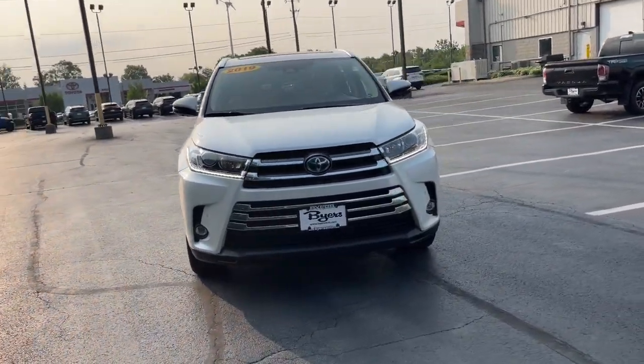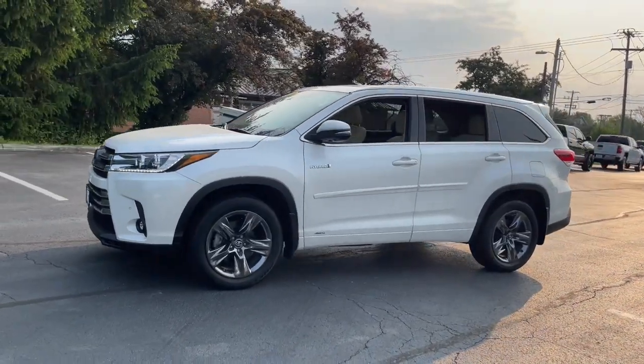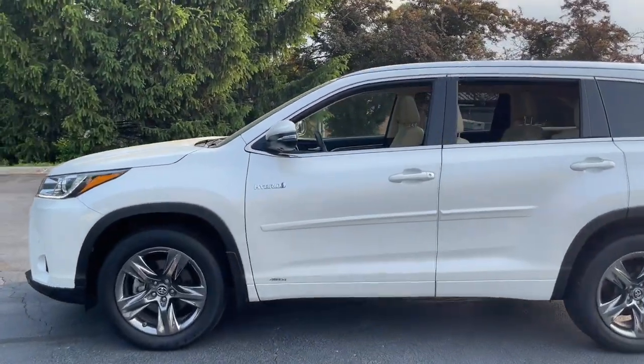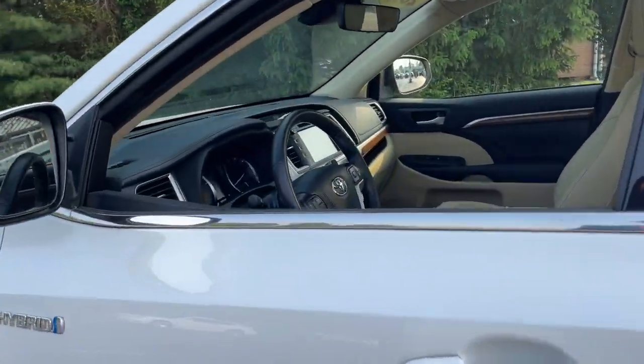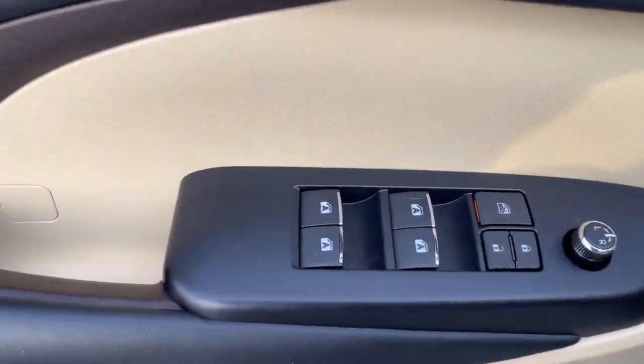Get into a car with value. 2019 Toyota Highlander, with less than 30,000 miles on the odometer, this vehicle stands out from the rest. This smooth-riding, solidly-built Highlander is ready to meet your family's needs.